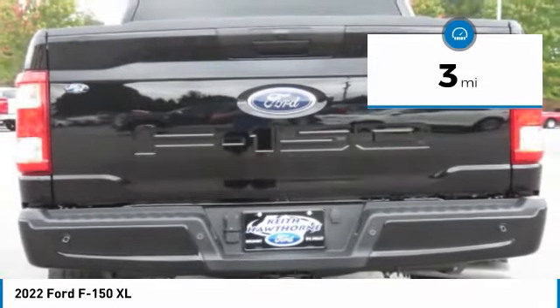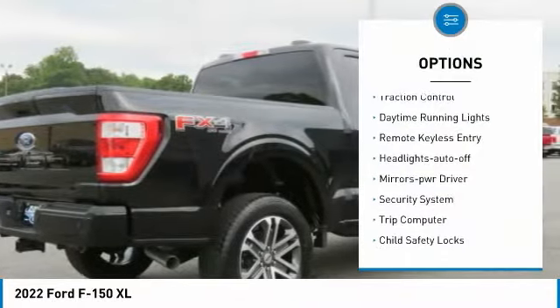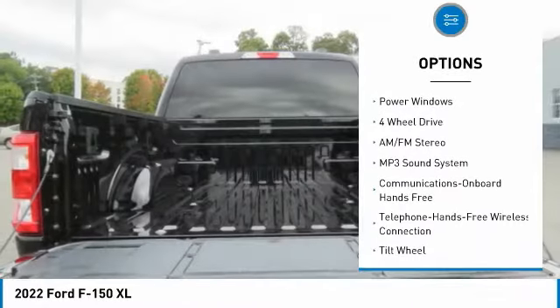This vehicle has less than 100 miles. Here are some of this vehicle's great options: traction control, daytime running lights, remote keyless entry, headlights auto off, mirror memory, and security system.